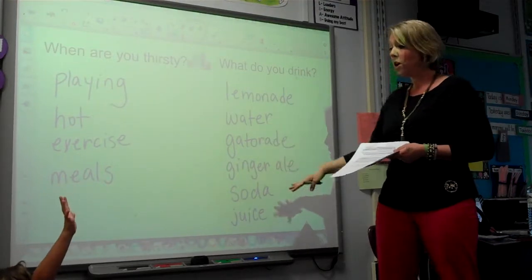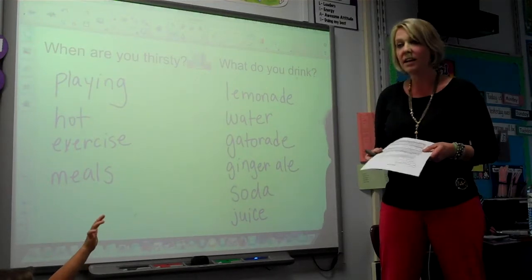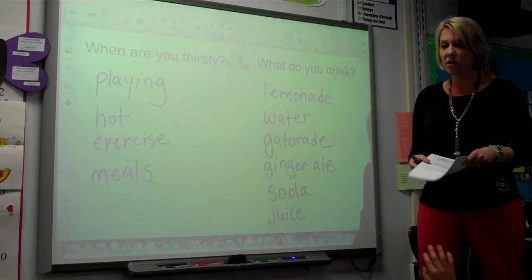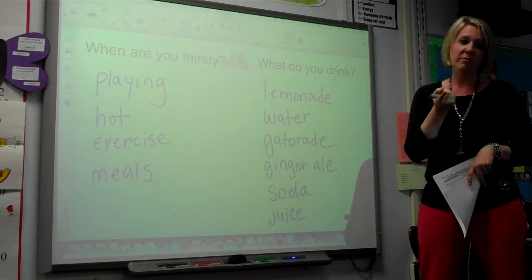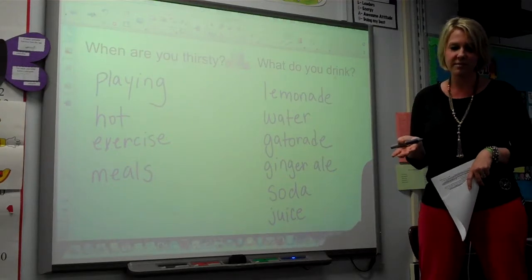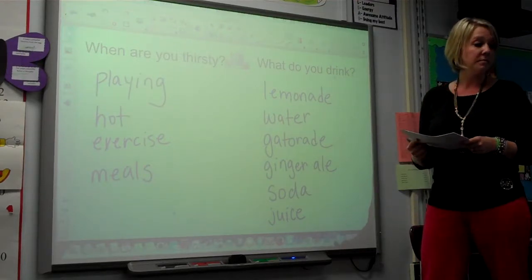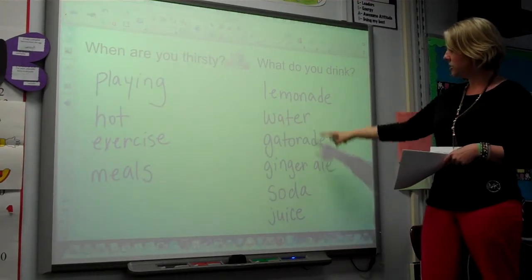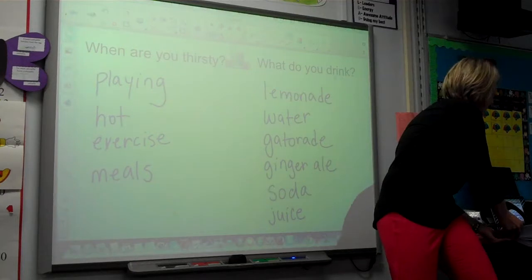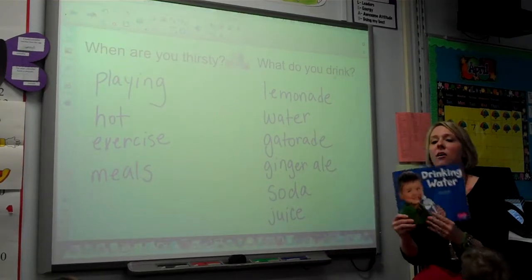All of these drinks have water in them, but some of them have other ingredients that are not so good for us — like sugar. Too much sugar makes us feel sluggish. And what else does sugar do? It's not very good for your teeth. We don't need to eat too much of it or drink too much of it. So what's the best choice here? Water. Water's the best choice.